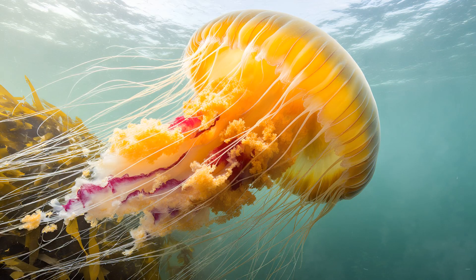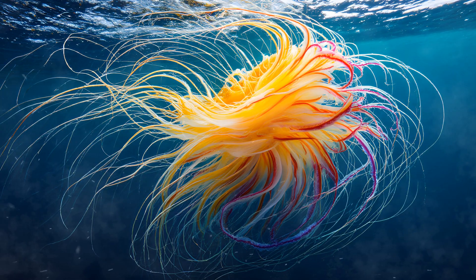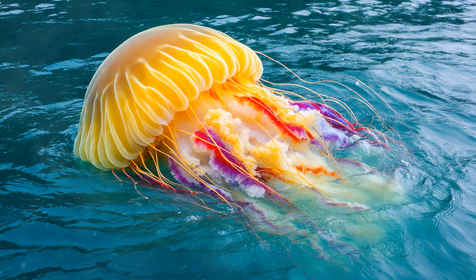The intricate architecture of these jellyfish gardens isn't just beautiful — it's also surprisingly functional. The way the tentacles intertwine and arrange themselves creates a unique flow pattern in the water around the jellyfish. This altered hydrodynamic environment actually helps to reduce drag, making it easier for the Lion's Mane to move through the ocean — a vital advantage given how massive these creatures can be.